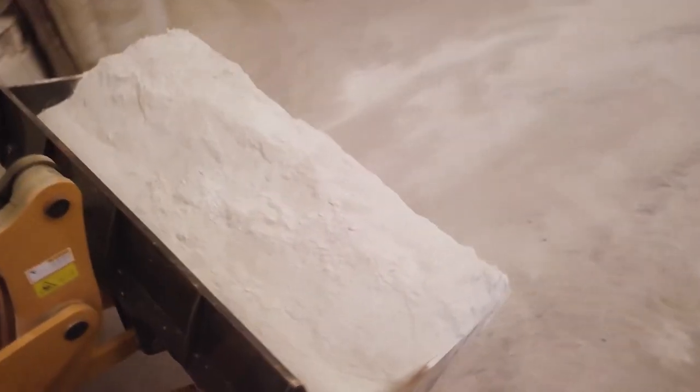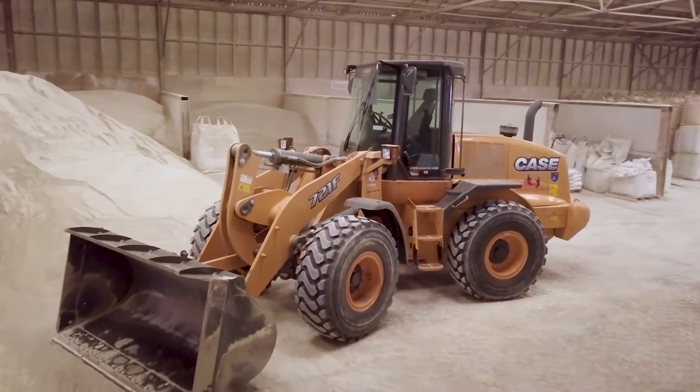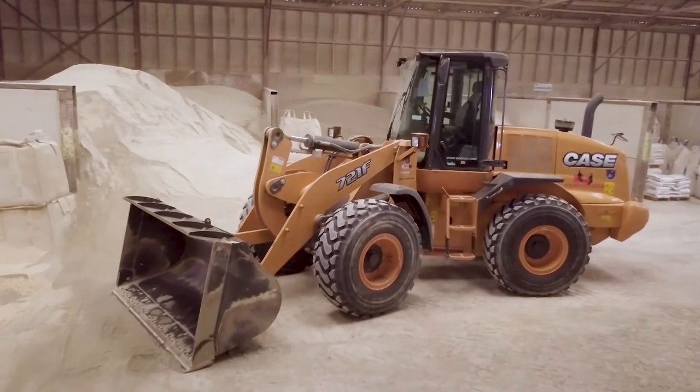As you can see behind me here, our Case is our main machinery that we use. It does all our loading, mixing, and everything that we require. We also use a forklift as well. They are the two main machines that we use.